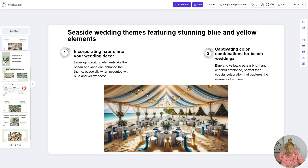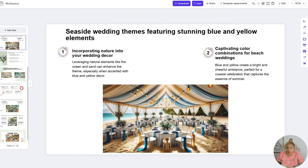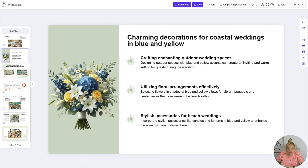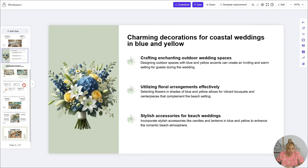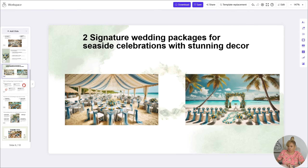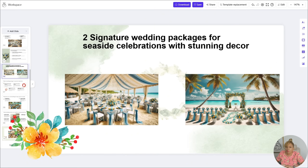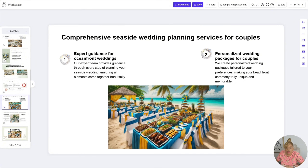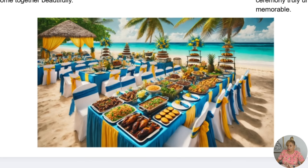And look at this — I didn't have to change any of the words on the PowerPoint. It really captivates what I'm trying to give to this bride and her groom. Look at the flowers, this is her bouquet. She's going to walk down the aisle on the beach, in the sand. I didn't have to change anything. A coastal wedding. Look at the food — they're going with a Caribbean theme.